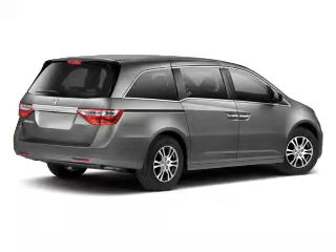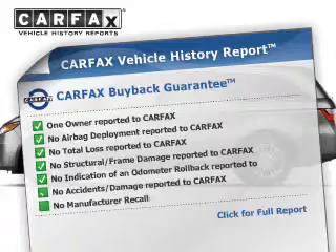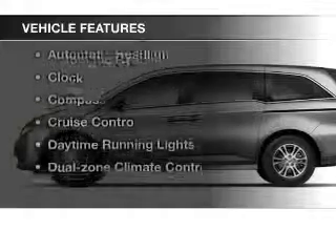Enjoy the comfort of dual temperature controls. Know the history on this ride and greatly reduce your buying risk with the included Carfax vehicle history report, and with these notable features you won't want to miss out on the opportunity to own this amazing ride.